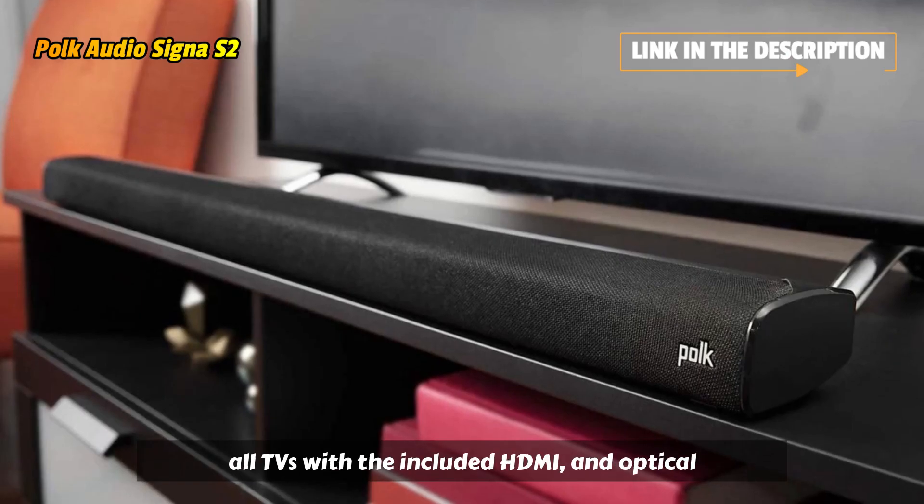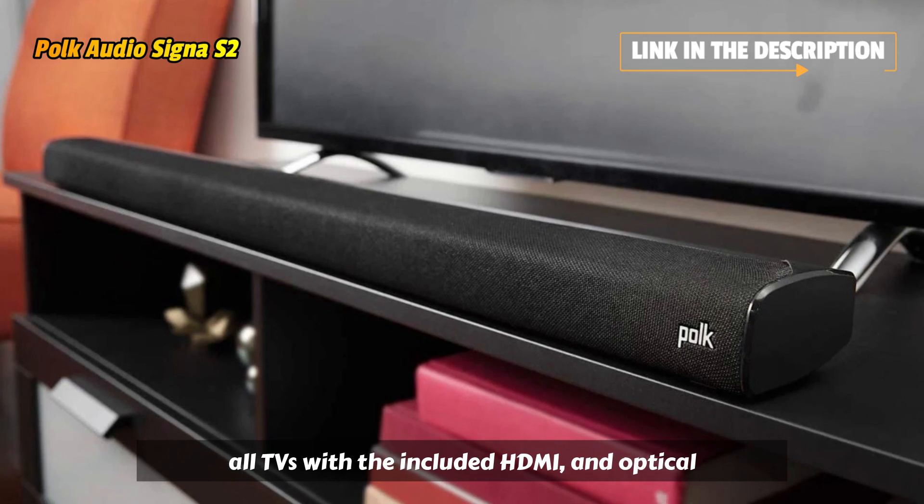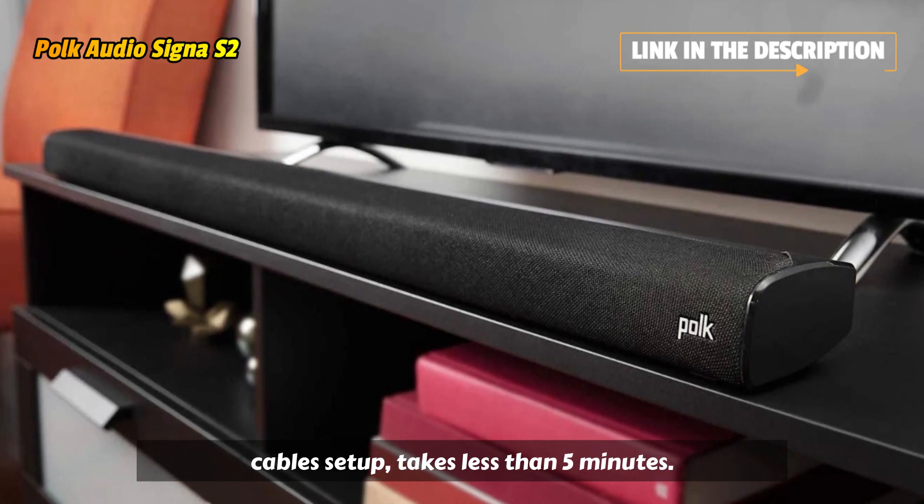Compatible with nearly all TVs, with the included HDMI and optical cables, setup takes less than 5 minutes.